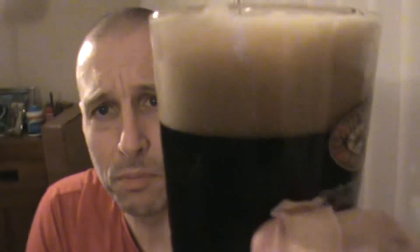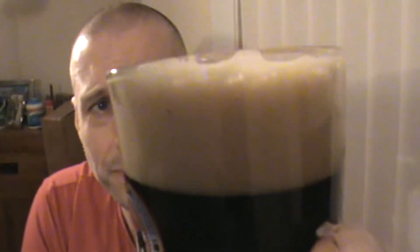Very moreish — you could drink loads of that. Absolutely fantastic. We're going back in to top this boy up; try and give it an aggressive pour to get a head on it. Such a lovely head up there. Lovely espresso head on it — you can actually see it's a brownie, brownie beige head on it. That is superb.